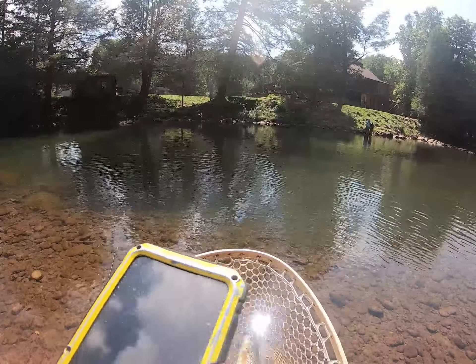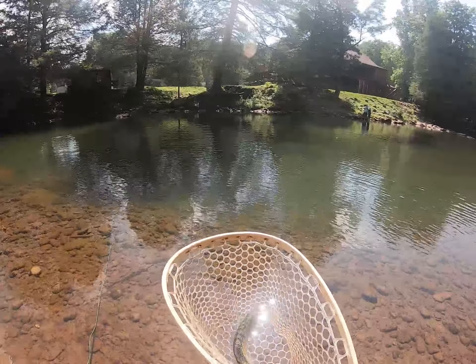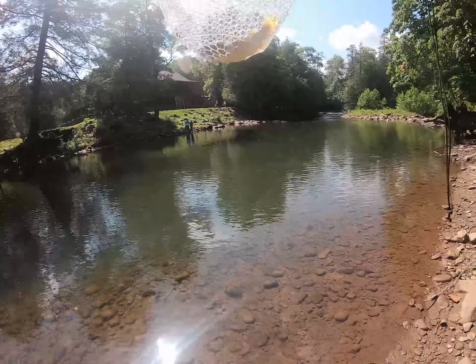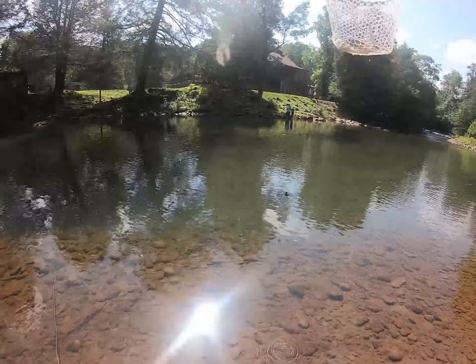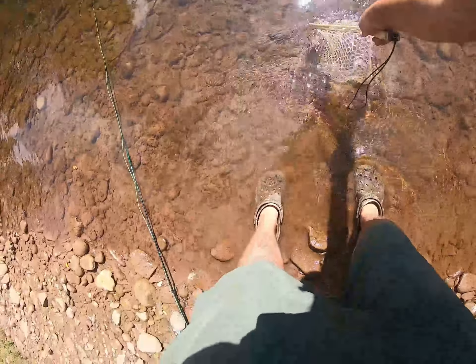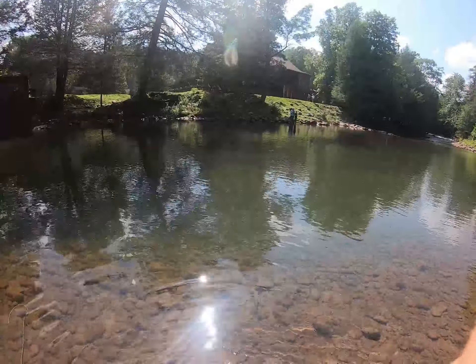Let's take a little picture of him real quick. Just let him go guys — heck yeah, we'll take it. On to another fish!